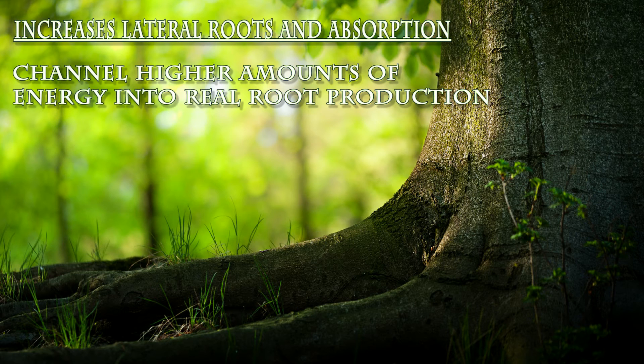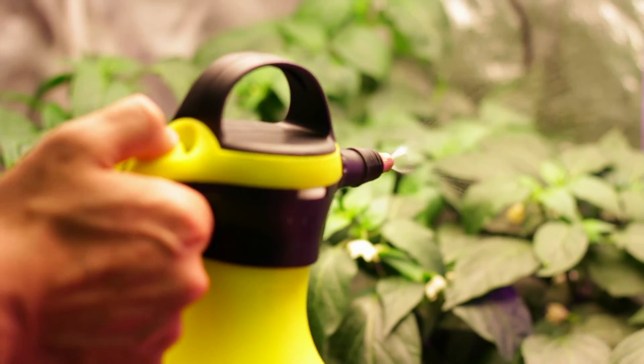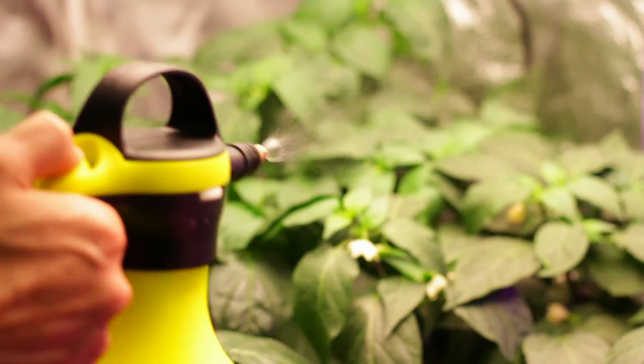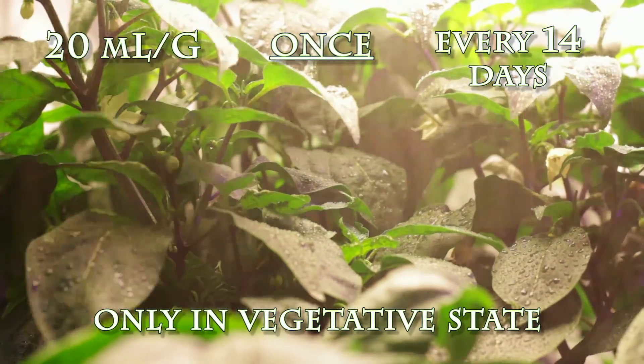Alginates and carbosilic acids increase the photosynthetic capabilities of every cell in every leaf. This is achieved by the foliar application of Complete Hydroponics Roots XL at the rate of 20 milliliters per gallon, one time every 14 days, and only in the vegetative state.